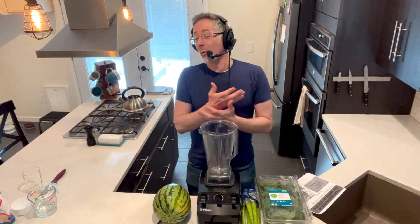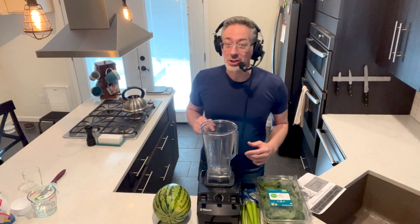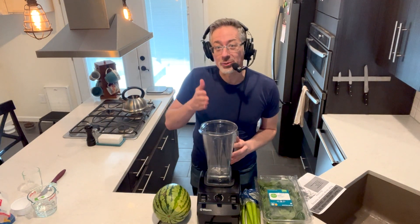Xander Holt here. Welcome to the Rock Hard for Life kitchen. Today I'm going to show you how to make the super simple erection boosting smoothie — simple ingredients, powerful erection booster.